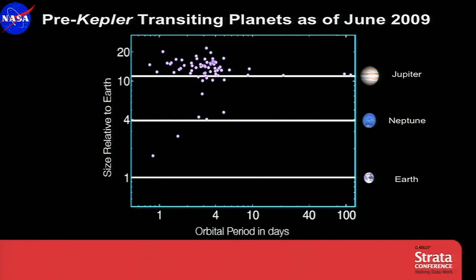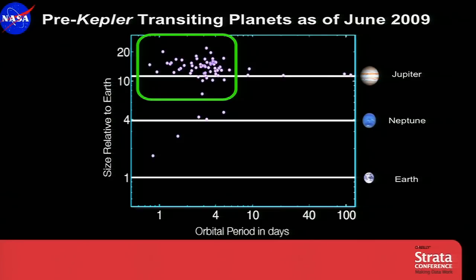I'd like to bring you up to speed on the discoveries we've made since launch. Before we launched, about 70 planets had been discovered to transit in front of their star from our point of view, and here they are. You can see the orbital period in days along the bottom, the size relative to Earth at the top, with horizontal lines marking sizes for Earth, Neptune, and Jupiter. Most planets found by this method from the ground are very large — as large or larger than Jupiter — and in very short period orbits of four days or less, because those are the kinds of planets you can find from the ground.